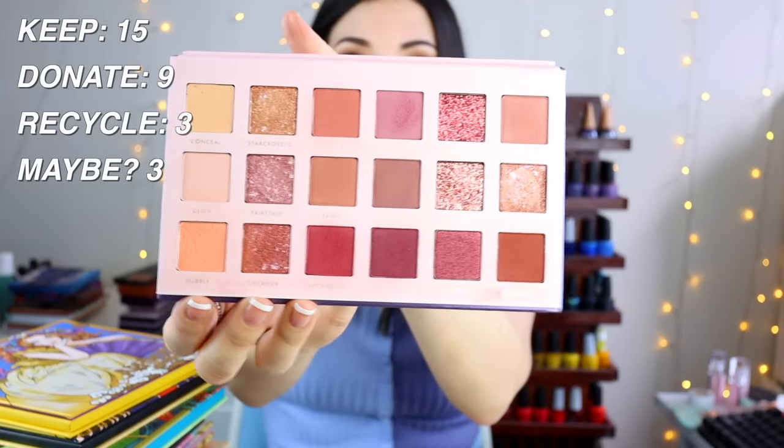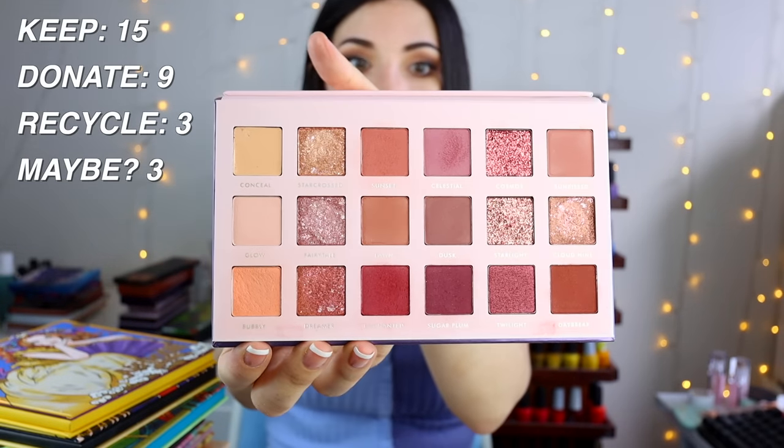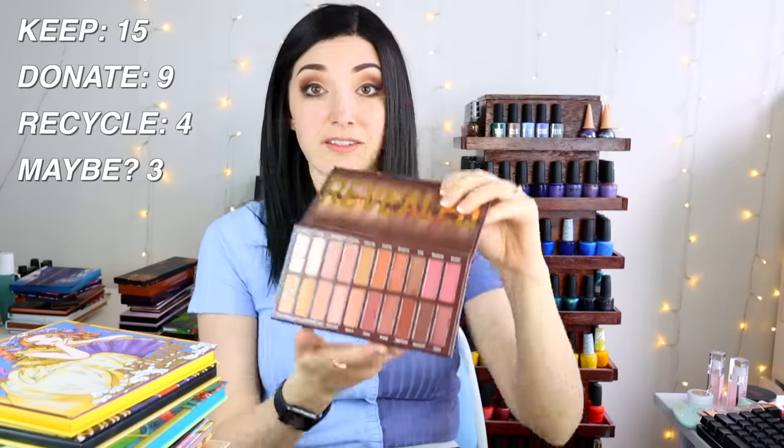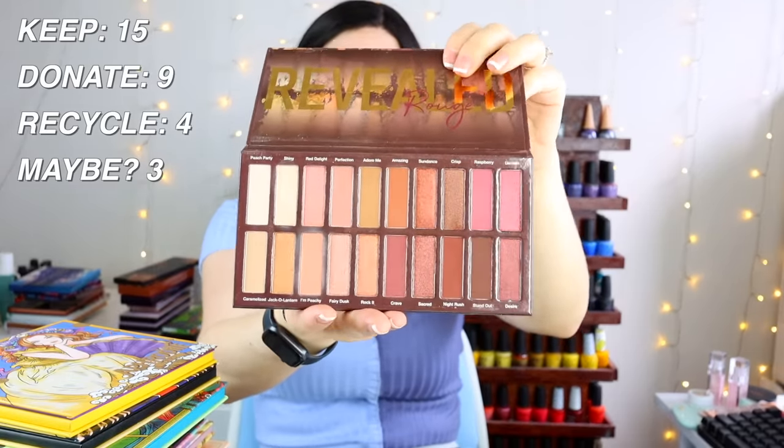Another Alter Ego palette — Daydream — has really pretty warm tones and shimmers, but I remember it having a ton of fallout. There's also a little concealer in here and it's super dirty, so I think this is too far gone to donate and I'm tossing it. The Coastal Scents Revealed Rouge palette is actually a great travel palette — lots of color options, kind of like a Naked dupe — so I'm keeping this one.